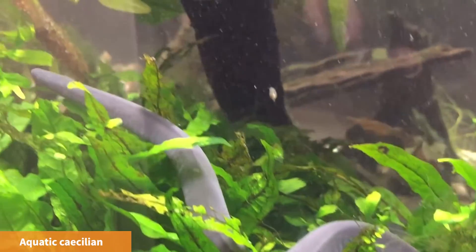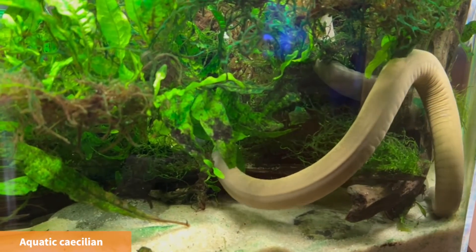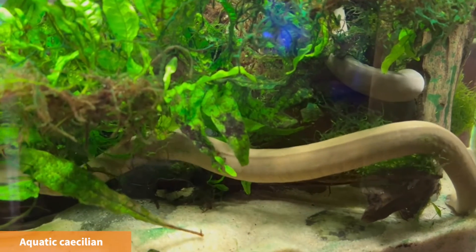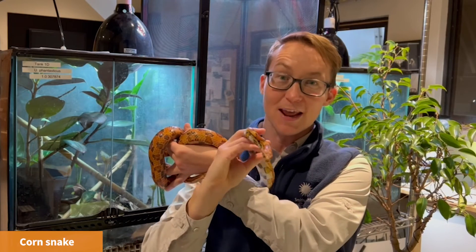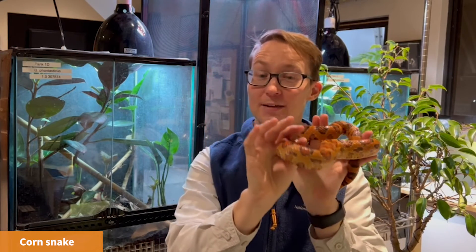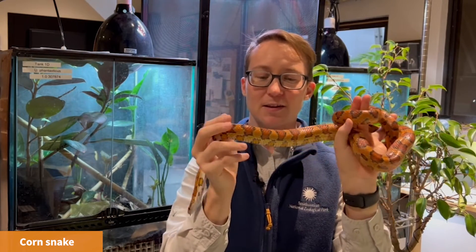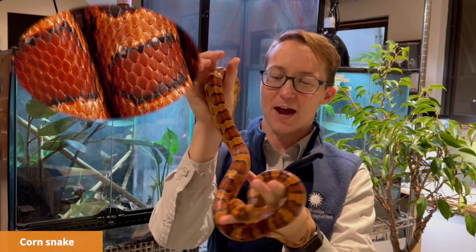Here we have a caecilian. A caecilian has a long body and no legs. Is it a reptile? Look close at its skin — do you see scales? No, it has soft, moist skin. It lives underground or in the water. It is an amphibian. Can you think of a reptile that doesn't have any legs like the caecilian? Are you thinking a snake? Here is a corn snake named Maisie. It's got a long skinny body and no legs, but this snake doesn't need to stay moist like the caecilian. It has scales to help protect its skin. This is a great reptile with no legs.